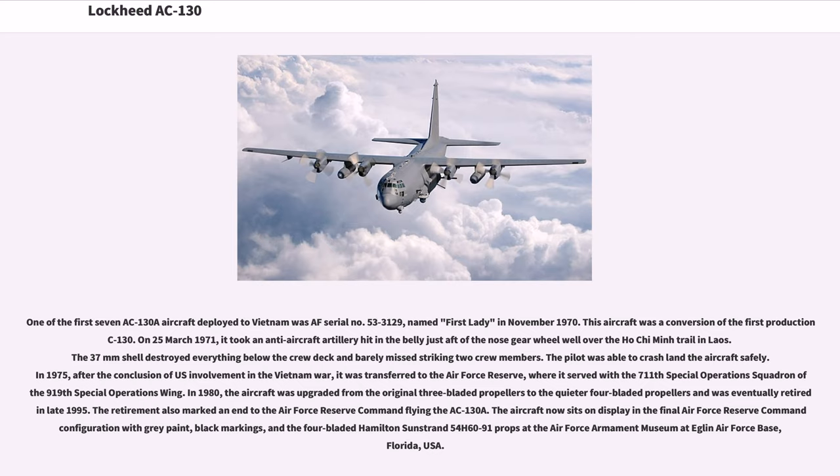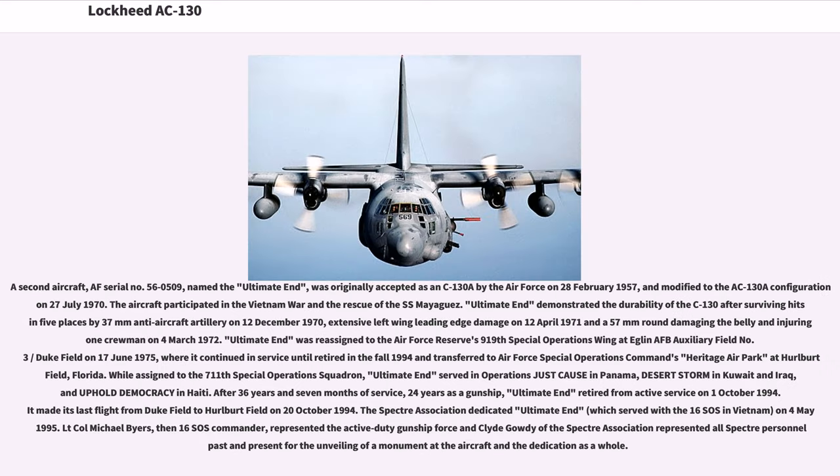The aircraft now sits on display in the final Air Force Reserve Command configuration with gray paint, black markings, and the four-bladed Hamilton Sunstrand 54H60-91 props at the Air Force Armament Museum at Eglin Air Force Base, Florida. A second aircraft, AF serial number 56-0509, named the Ultimate End, was originally accepted as a C-130A by the Air Force on February 28, 1957, and modified to the AC-130A configuration on July 27, 1970. The aircraft participated in the Vietnam War and in the rescue of the SS Mayaguez.